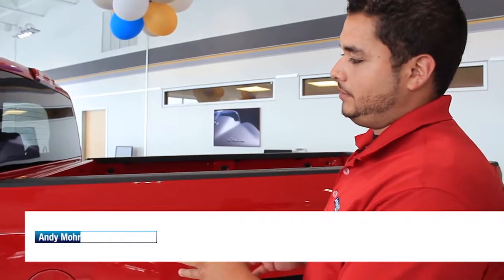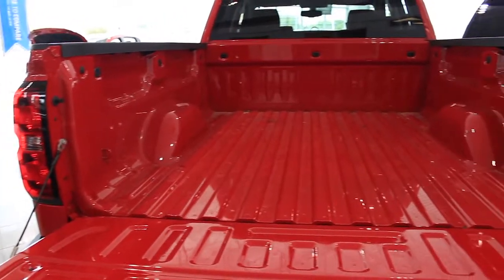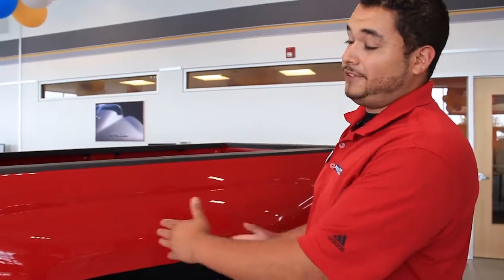Double cabs and crew cabs, there is a five and three-quarter inch bed available or six and a half foot bed available. But if you've got a regular cab Silverado, there is also an option of getting the eight foot long bed. They've actually reintroduced that again.